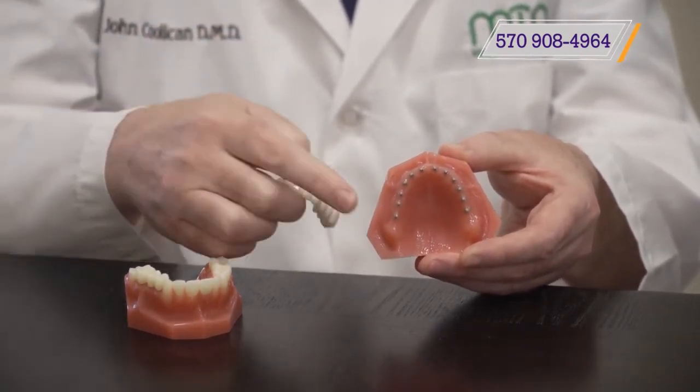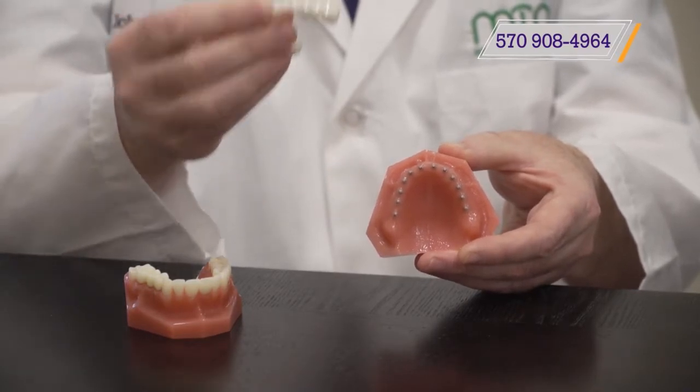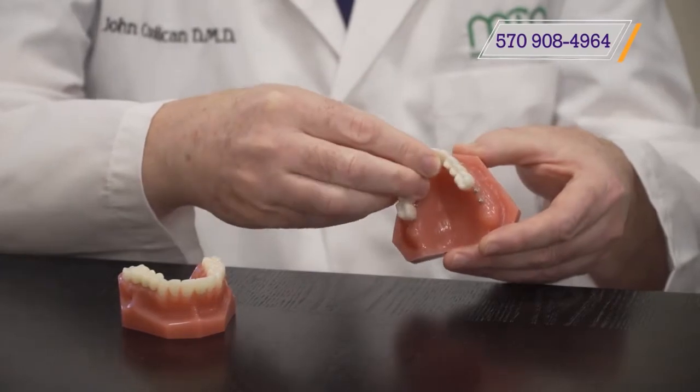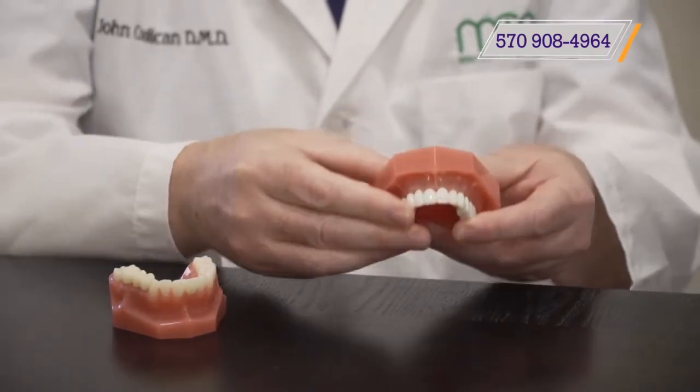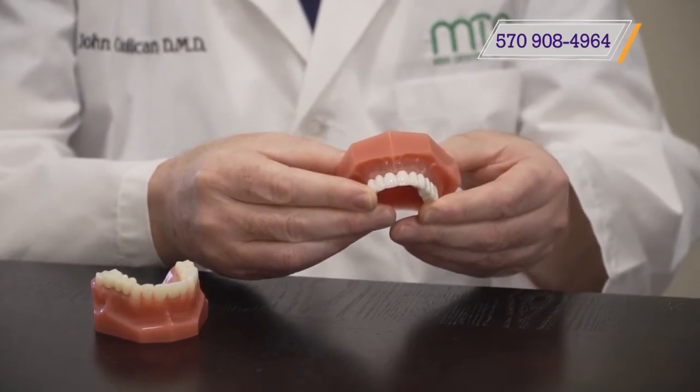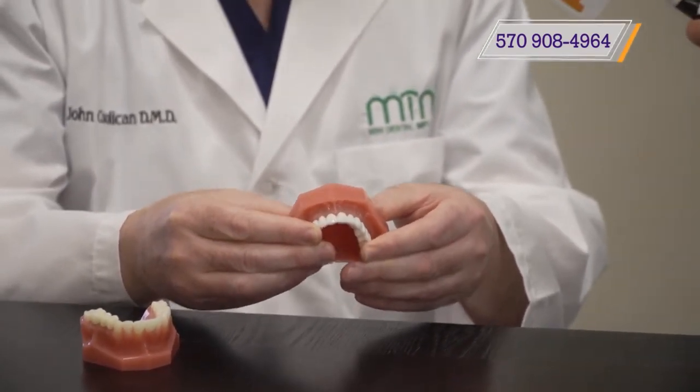With this option, we can place beautiful mini implants and beautiful porcelain zirconia teeth — hard as a rock. These are cemented in place over those implants. This stays in your mouth. This is a great way to replace when someone has no teeth or wants to get out of that denture.